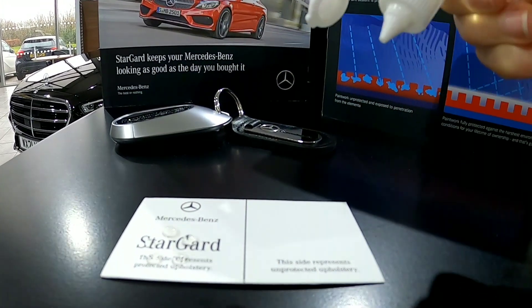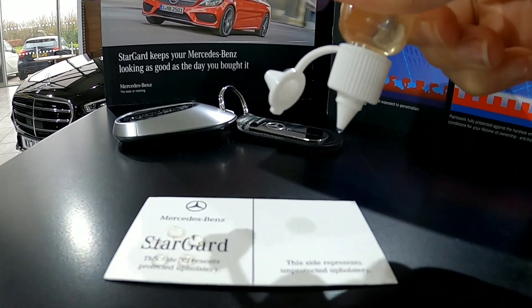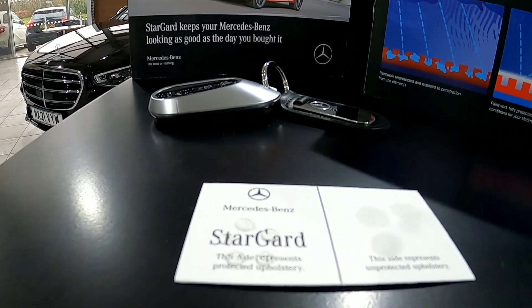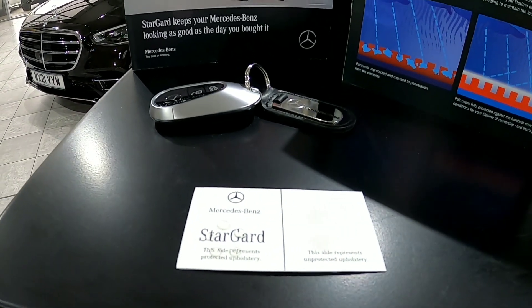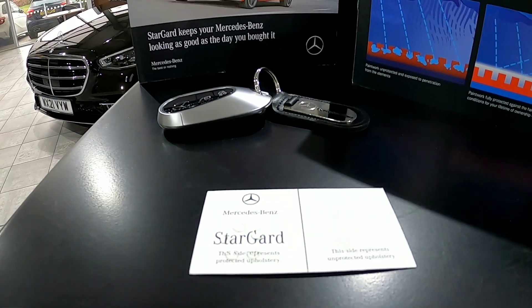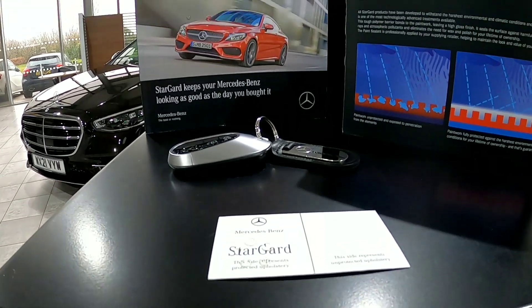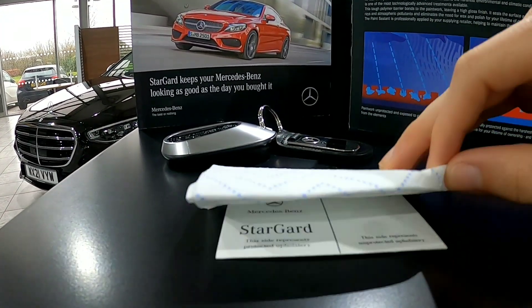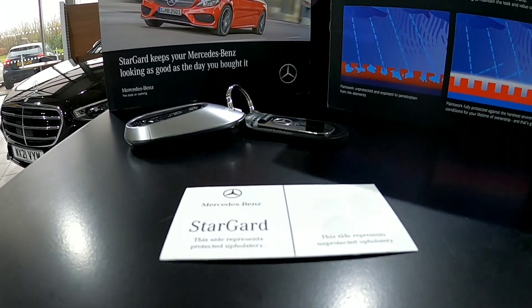To demonstrate this, the left hand side of the card has been Stargard protected and the right side hasn't. You can clearly see the droplets remain on the surface on the left hand side but have absorbed straight into the card on the right hand side. Therefore removing the liquid from the Stargard side couldn't be simpler, with a simple dab of cloth removing all the liquid.